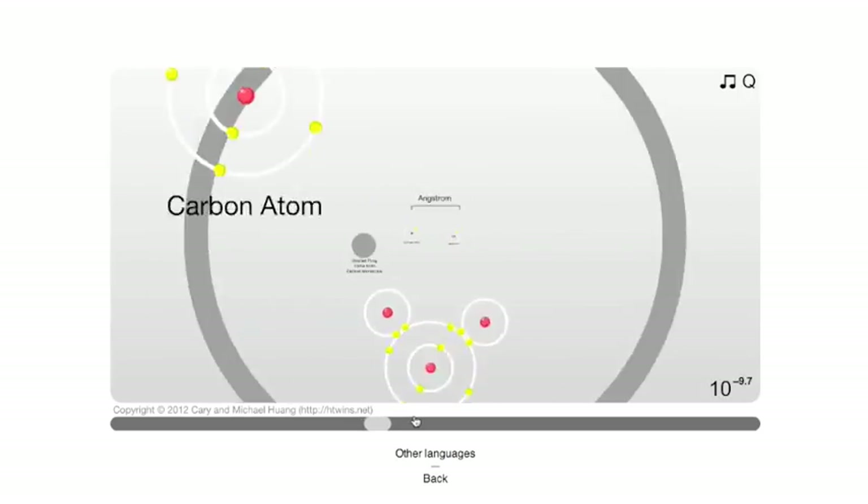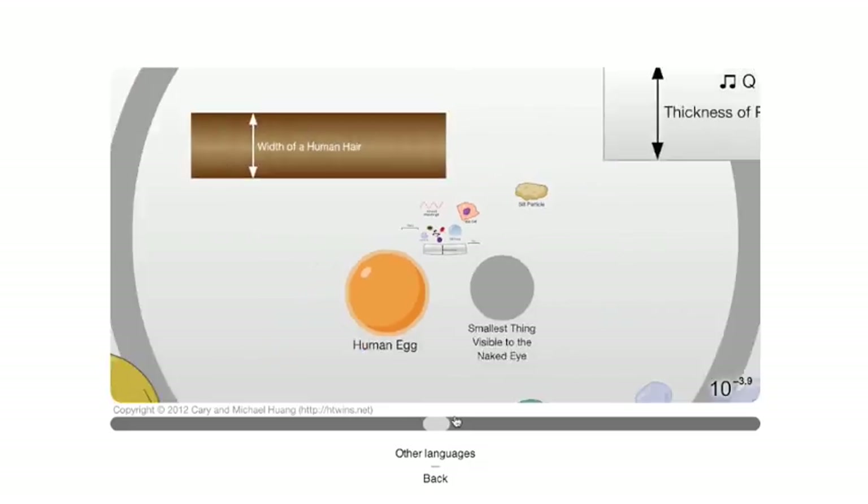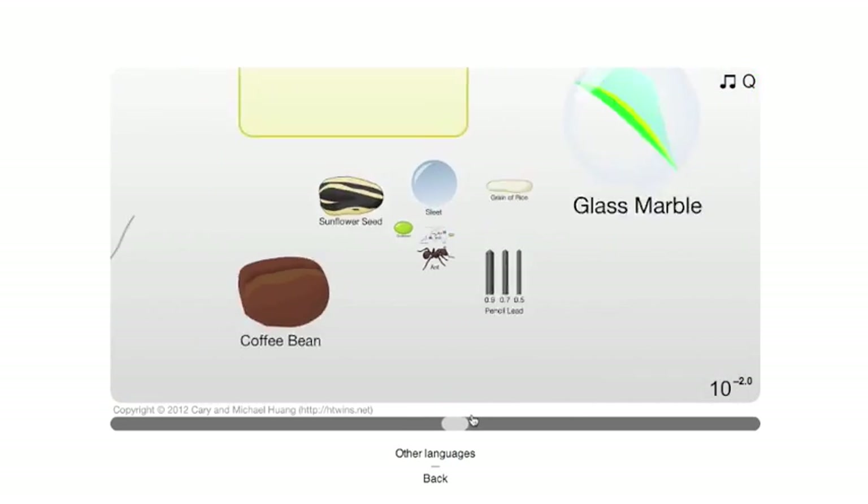From the world of the microscopic to the vastness of the universe, Scale of the Universe puts everything into perspective with this really nice and easy to use website.